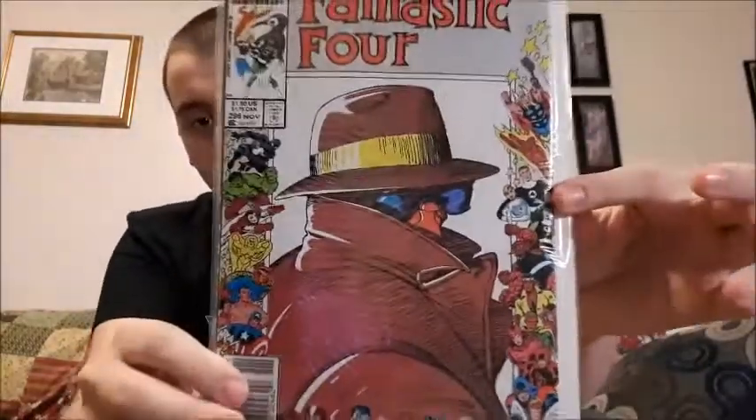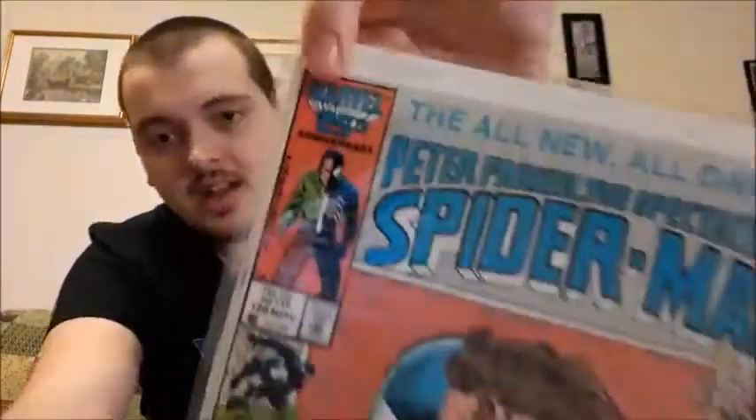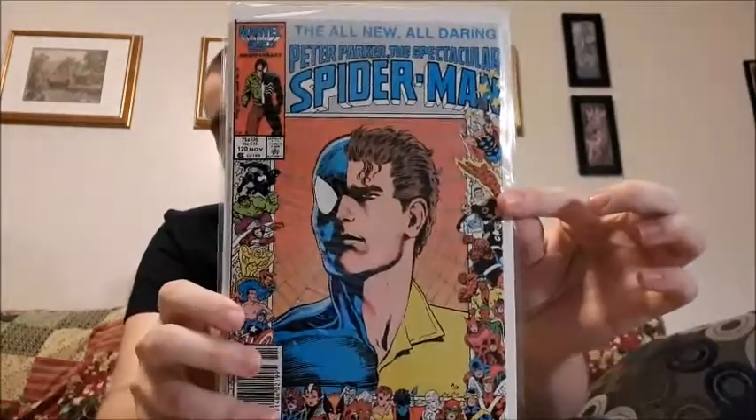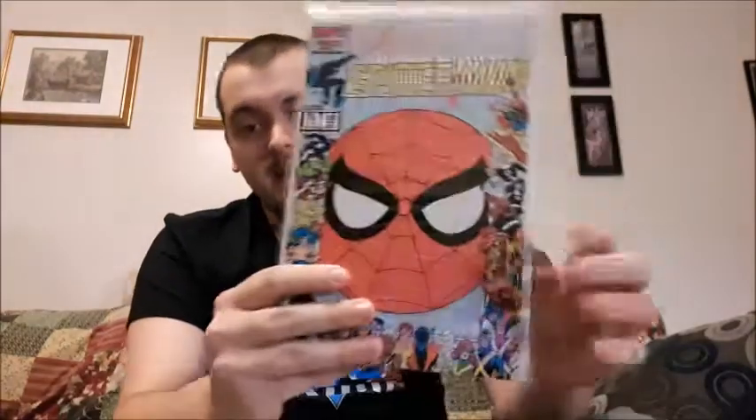Now a few comic books that I don't know the whole backstory of — I really plan on looking them up and reading them all. They're in my collection because they're all unique, and I hope to collect more in the future. They all have this border of Marvel superheroes forming a frame around the cover. I'm not sure why — I'm assuming it's for the 25th anniversary. Starting with Fantastic Four, then the Spectacular Spider-Man — really cool design — the Amazing Spider-Man, and the Web of Spider-Man, which is issue 20.